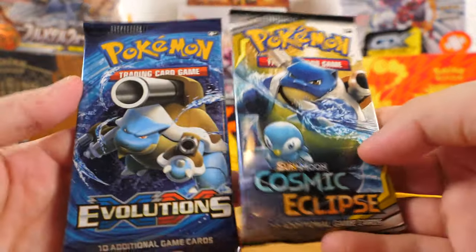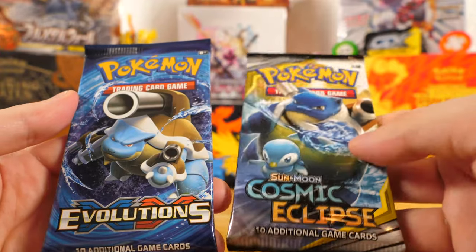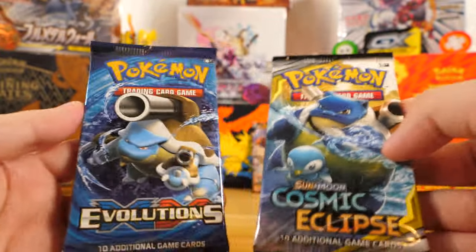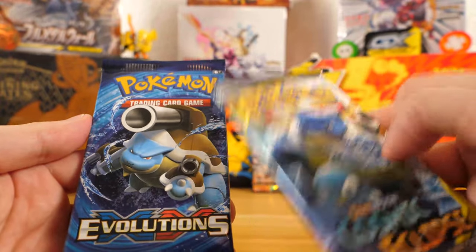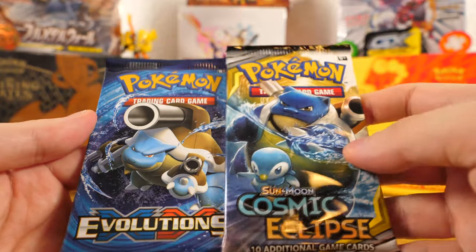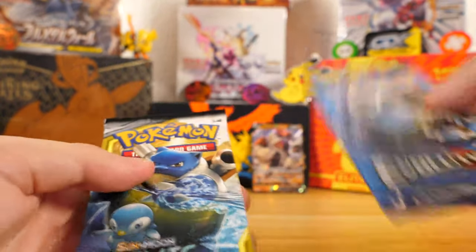We've got two packs left — both really awesome packs. The Cosmic Eclipse pack, which has that Blastoise and Piplup tag team, and then Evolutions obviously with the base set reprint. I think there are some unique cards in XY Evolutions that are not just base set reprints. Hopefully we get something cool, but let's start off with the Cosmic Eclipse and then go on to the Evolutions.